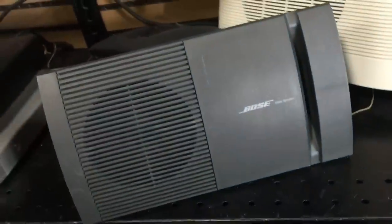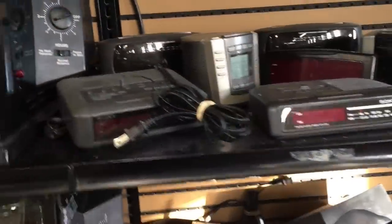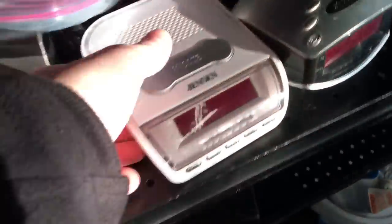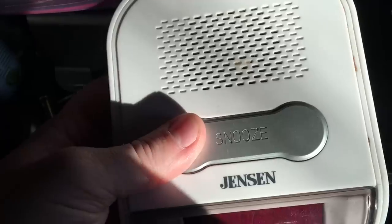Here are the electronics, and this is a brand you want to look out for - it's Bose, B-O-S-E. This one is not so valuable, I couldn't test it, so I'm putting it back. It's just a basic speaker, but that's a good brand. Over to clocks - I sell a lot of clocks. A lot of these are not worth so much money. Emerson, Jensen, these are kind of garbage brands.